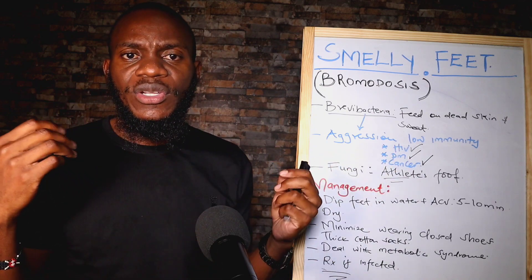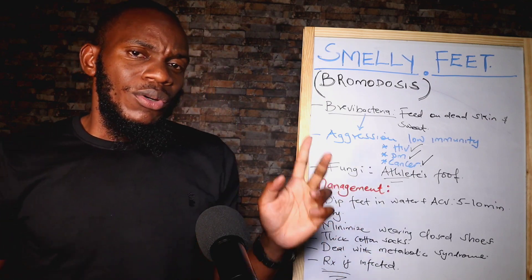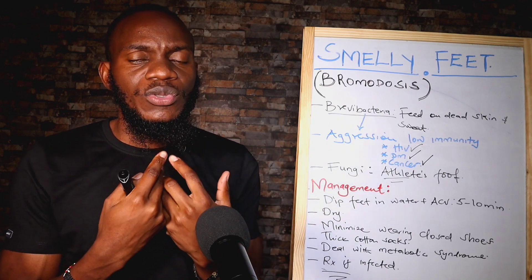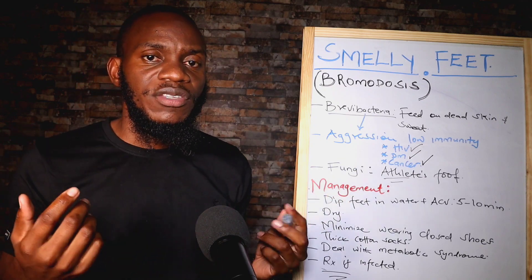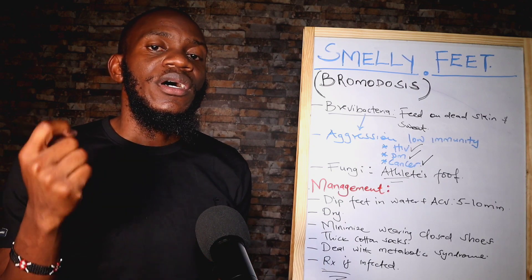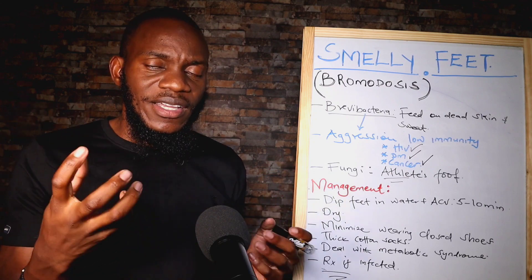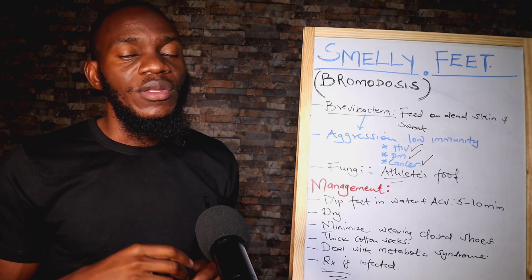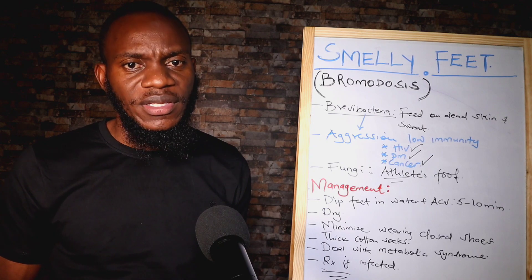Once you've soaked your legs and dried them with a good towel, people who keep on wearing closed shoes should minimize wearing closed shoes and start investing in open shoes — because of aeration of the legs. If you always know that your legs are sweaty, it's not advisable to put on closed shoes. But you can also wear closed shoes if you've invested in thick cotton socks, which will soak your sweat and prevent you from getting smelly and stinky feet.